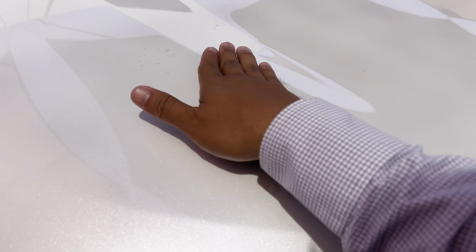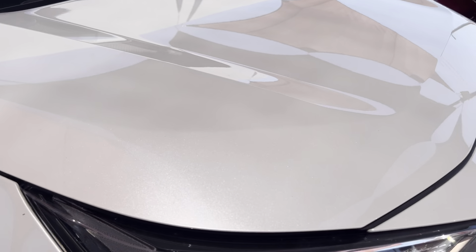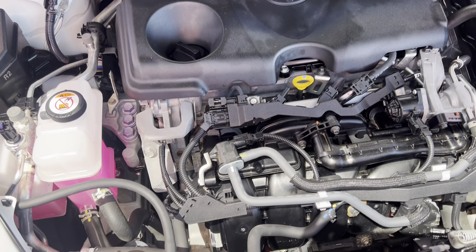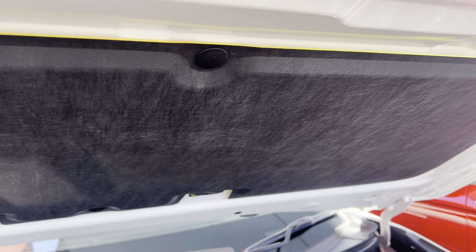We actually have two used vehicle dealerships here up in Cairns — this one at 77 Mulgrave Road, about two kilometers from Cairns CBD, and another yard at 235 Mulgrave Road next to our new car showroom. We're stocking around 298 cars at the moment on our website, and we sell about 220. At least 100 of them go down south — Brisbane, Gold Coast, Sunshine Coast, sometimes Melbourne, and we just sold cars to ACT and Adelaide last week.